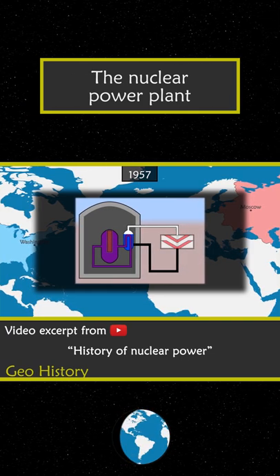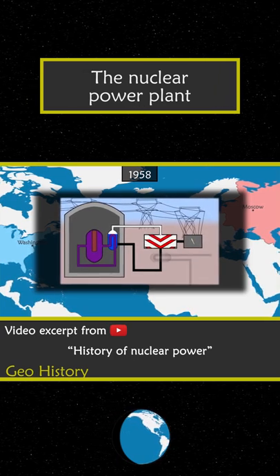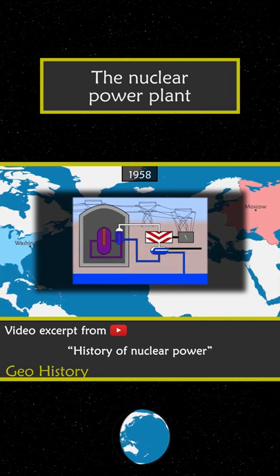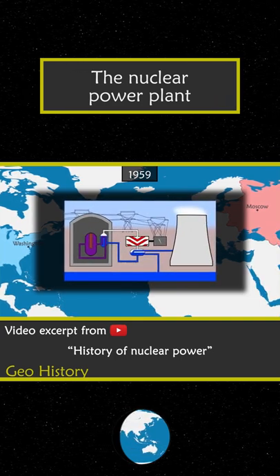This steam is used to rotate the turbine, which is linked to a generator that produces electricity. A cooling circuit pumps water from a river or sea to cool the vapor in the secondary circuit. Sometimes cooling towers are built to cool the water in the last circuit.